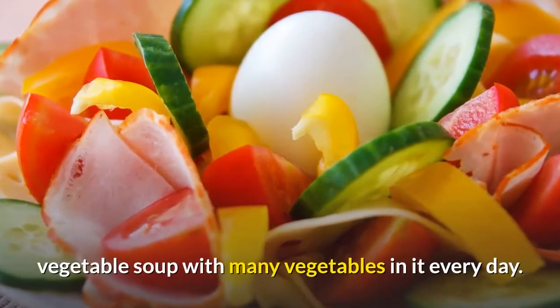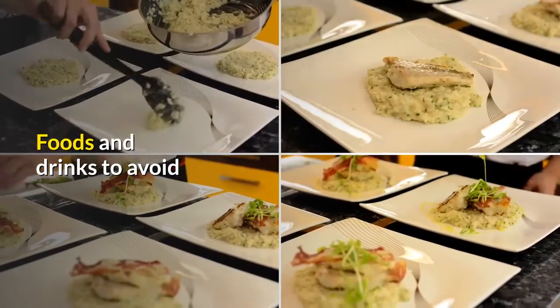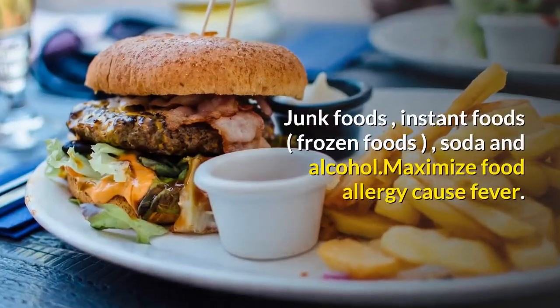Beans have a lot of vitamin E. The easiest way to get a lot of nutrition is to eat vegetable soup with many vegetables in it every day.